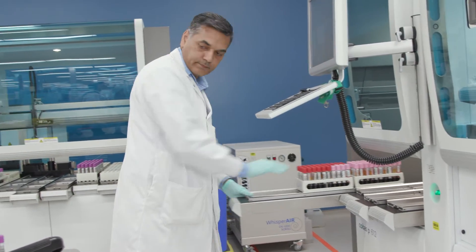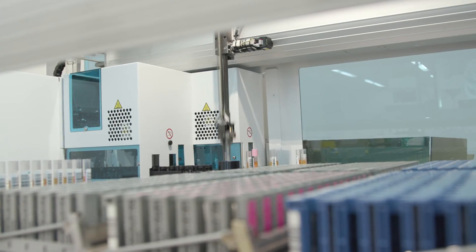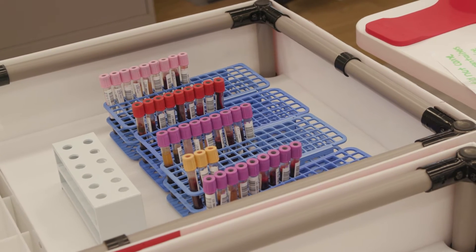Then they go on a front-end automation piece of equipment that divides them into racks for the instruments they're going to be tested on — this saves a lot of time. We get 1,500 to 2,000 samples a day, which is actually 8,000 tubes of blood, because we get 4 tubes from every donor from the donor centers for testing purposes.